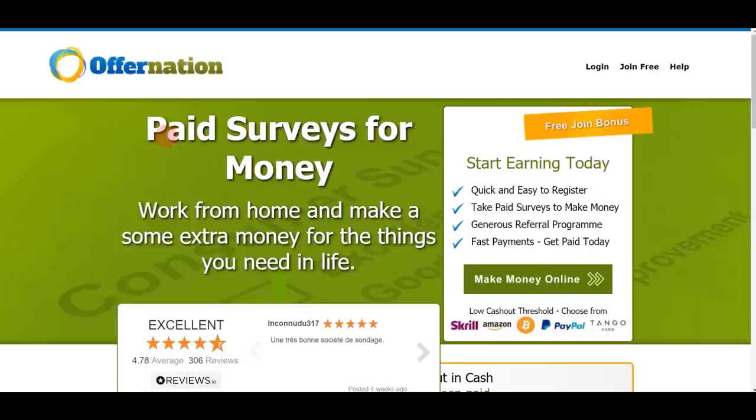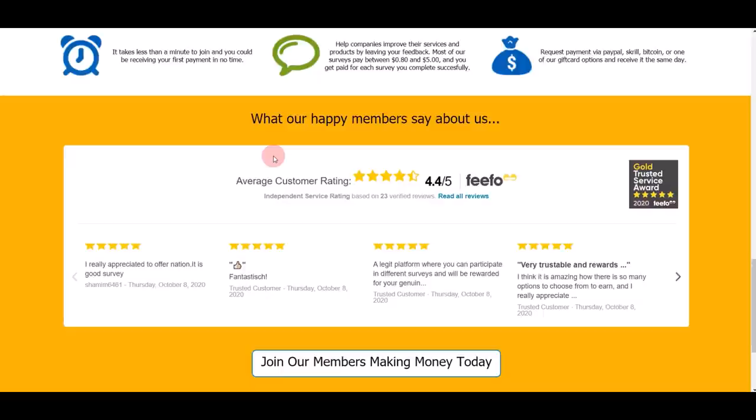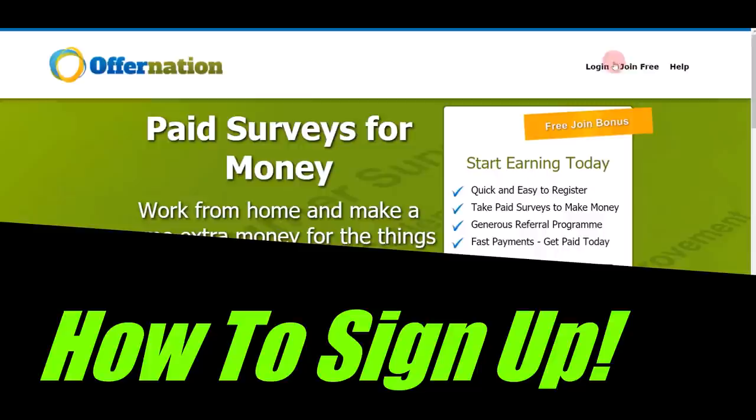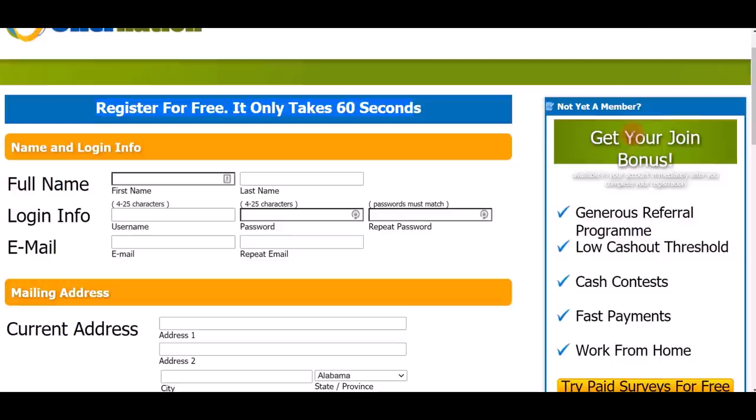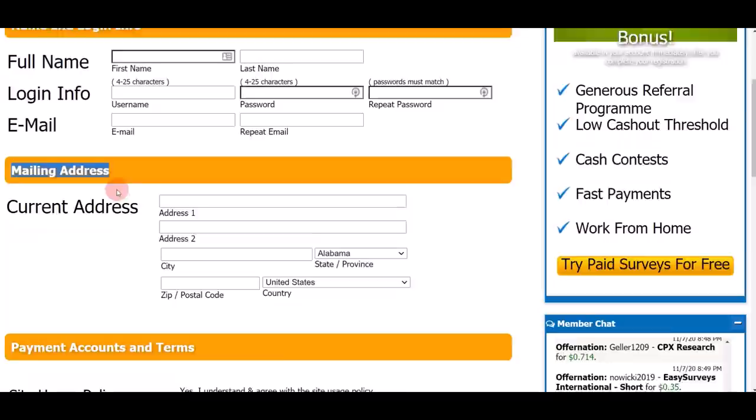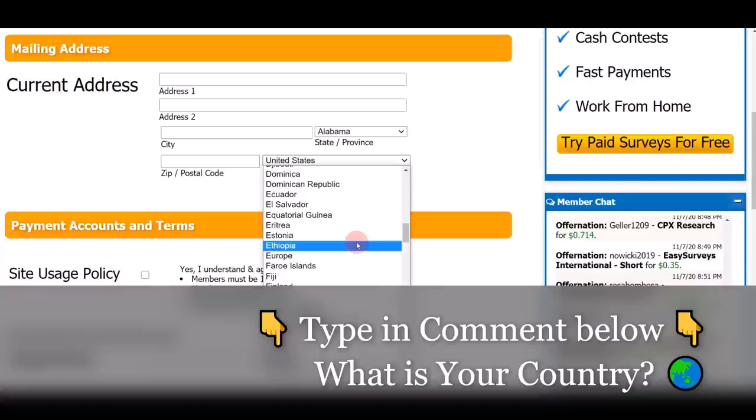App number three is Offer Nation. Go to offernation.com — on this website you can get paid by doing simple surveys, work from home, and make extra money without spending or investing any money at all. You can find reviews and testimonials from other people using this website. Click the 'Join Free' link at the top and registration is free, taking about 60 seconds. Once you sign up you receive an instant join bonus. Just put in your full name, email address, and mailing address — they accept people from different countries worldwide.